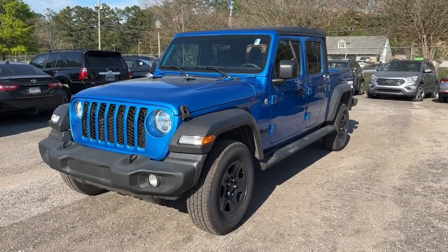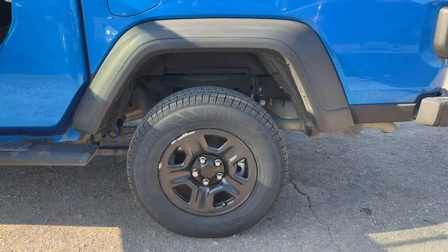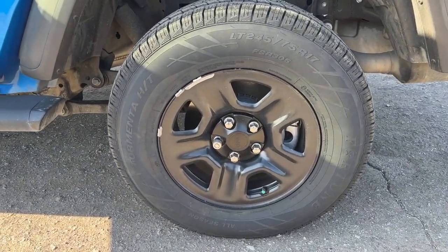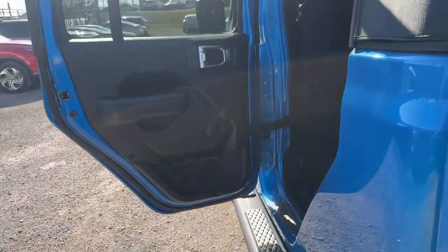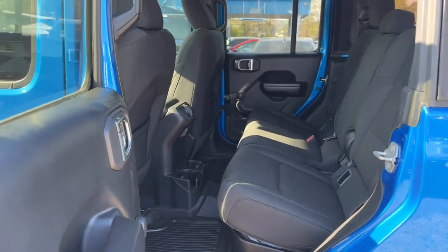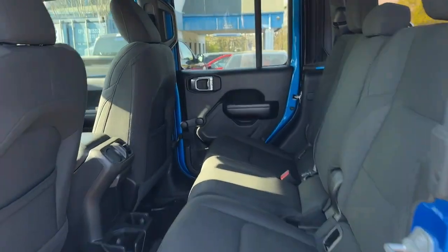These are just some of the great options this vehicle comes with: satellite radio, fog lamps, backup camera, electronic stability control, steering wheel audio controls, intermittent wipers, traction control, passenger vanity mirror, tire pressure monitoring system, and floor mats.